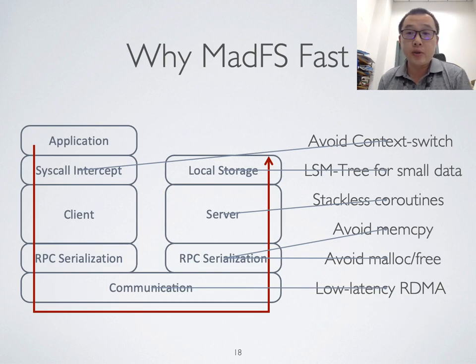Here is a summary of why MetaFS is fast. System call interception avoids the overhead of context switch. The LSM tree in RocksDB is used to boost the performance of updating small data. Coroutines in Rust reduce the overhead of thread context switch and reduce programming effort. Our customized RPC avoids memory copy. All these efforts try to exploit the RDMA performance as much as possible.